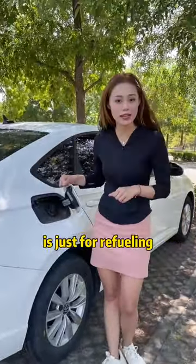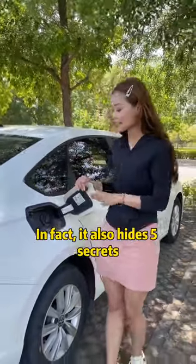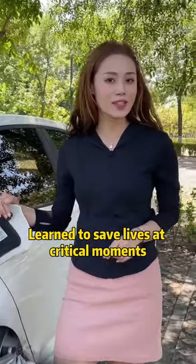A lot of guys think the gas cap is just for refueling. In fact, it also hides five secrets. Learn to save lives at critical moments.